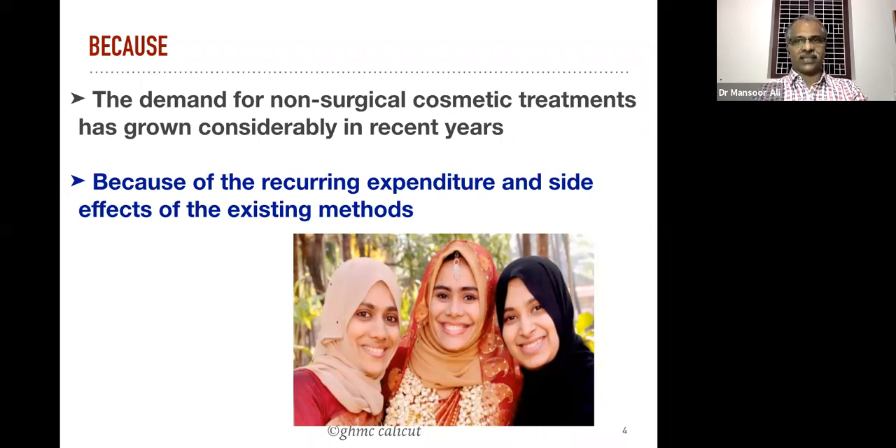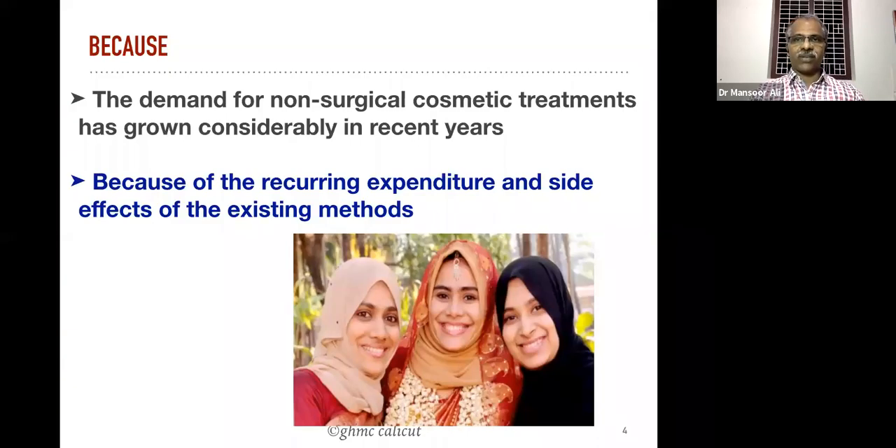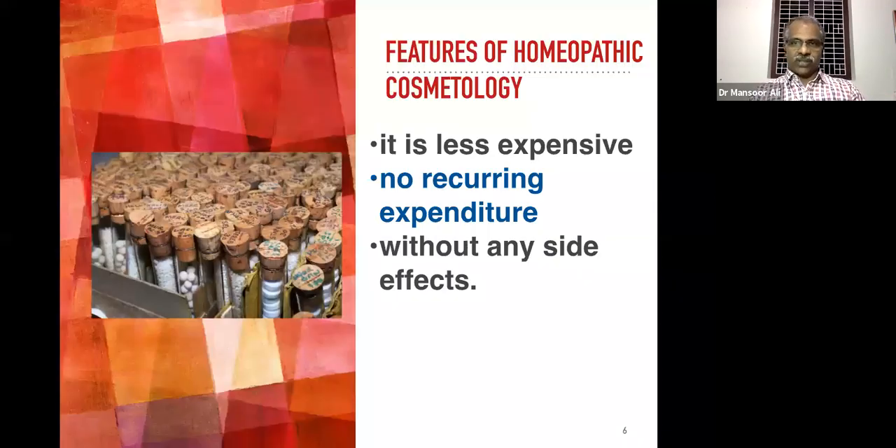Our treatment is a non-surgical method, and second, because of the recurring expenditure and side effects of existing medicines. The side effects are more in the conventional method of treatment, and moreover the recurring expenditure is also very high. This is the photograph of the cosmetology OPD of the Government Homeopathy Medical College.